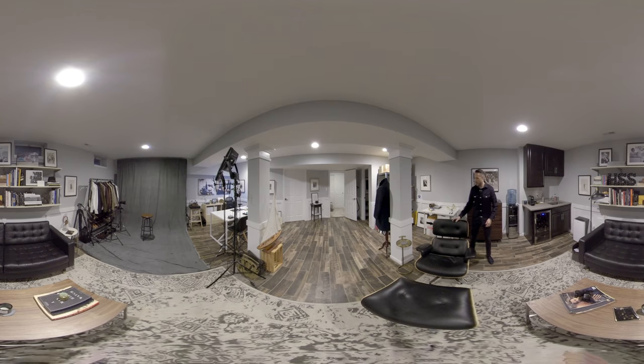Obviously right here is my Eames chair, which is a place I really like to relax. So let's go over here and take a look at this area.